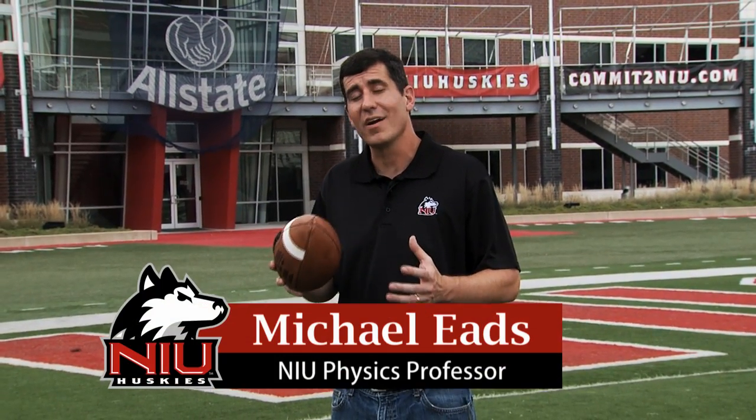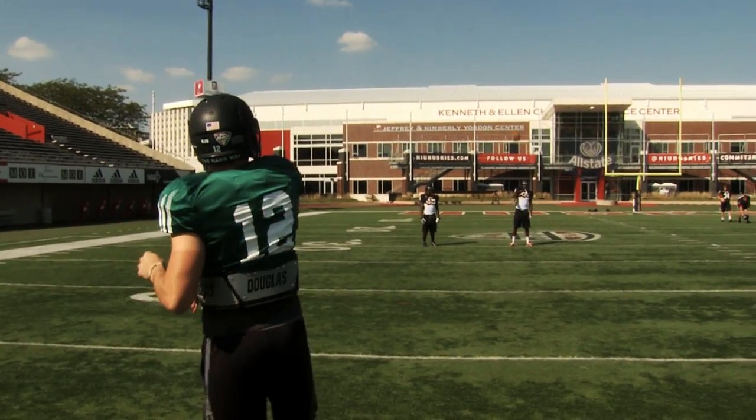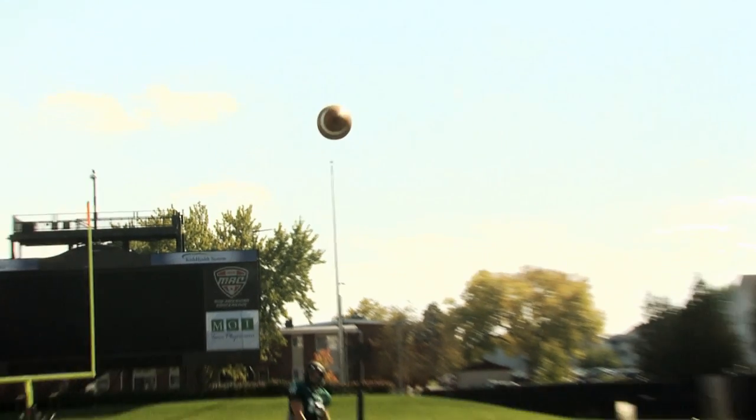When the ball's traveling through the air, it's a projectile. The most important thing that's going to determine how far the ball goes is exactly how the ball travels as it moves through the air. To make sure the ball travels as far as possible, we want to make air resistance as small as possible. And to make that happen, we want to throw a nice tight spiral to ensure the ball is stable as it travels through the air.